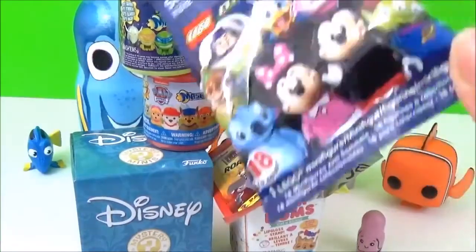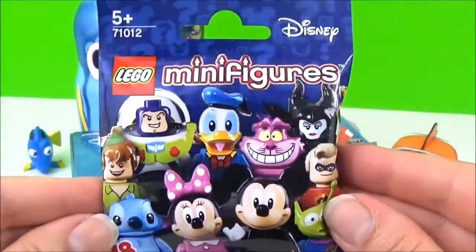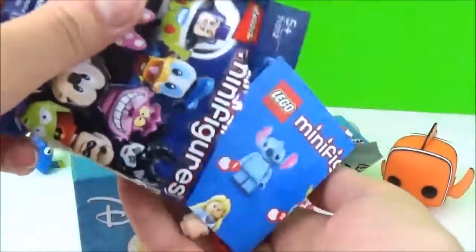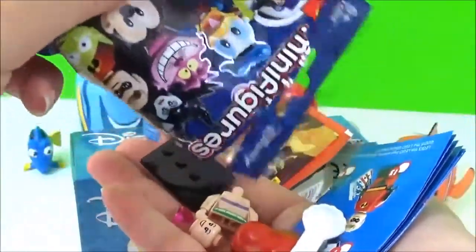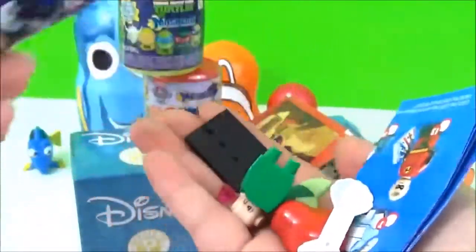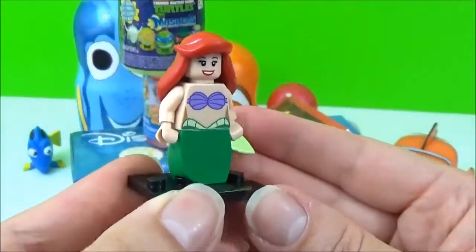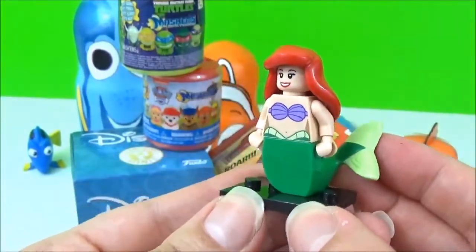The next prize I'm going to open is this Lego Disney minifigures! Oh it looks like we got Ariel! And here is Ariel! She can go have a swim with Dory!